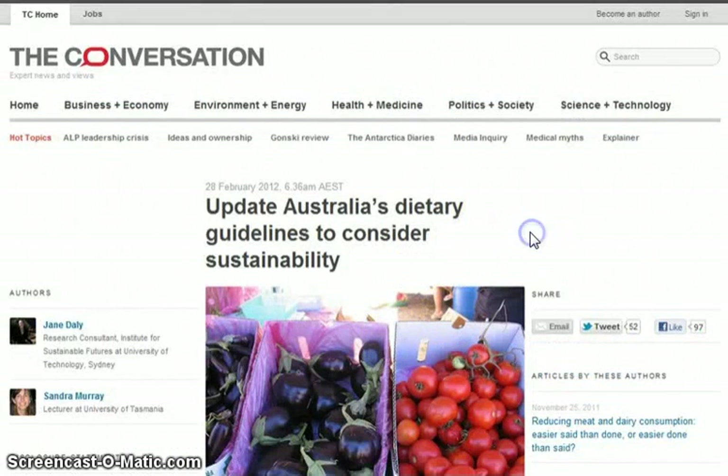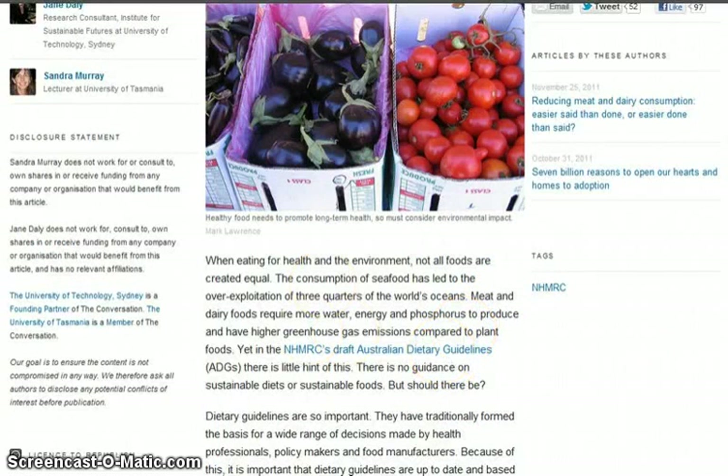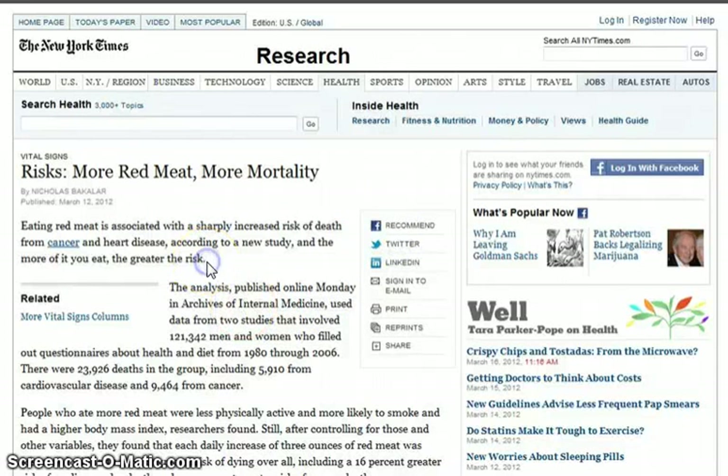Here are the articles — links will be posted. I covered this on Wednesday. 'Update Australia's Dietary Guidelines to Consider Sustainability' — talking about reducing meat consumption. Another article: 'Fight Global Warming by Using Genetic Engineering — Birth Smaller Children' and create smaller eyes like cats due to sunlight. It also says 'More Red Meat, More Mortality' — eating red meat is associated with sharply increased risk of death from cancer and heart disease. I remember reading from a doctor that you can actually increase your lifespan just by reducing food altogether.